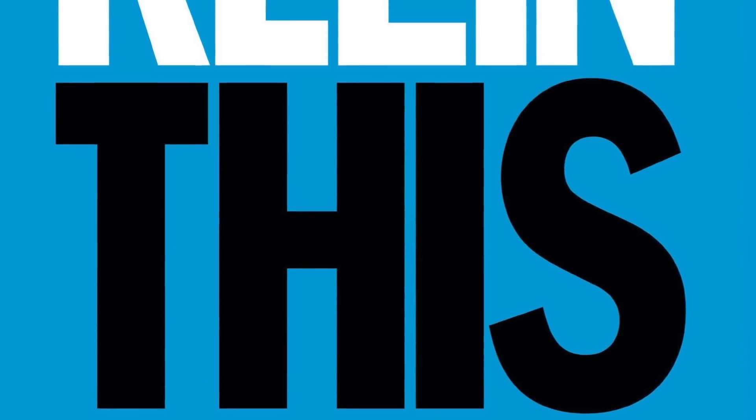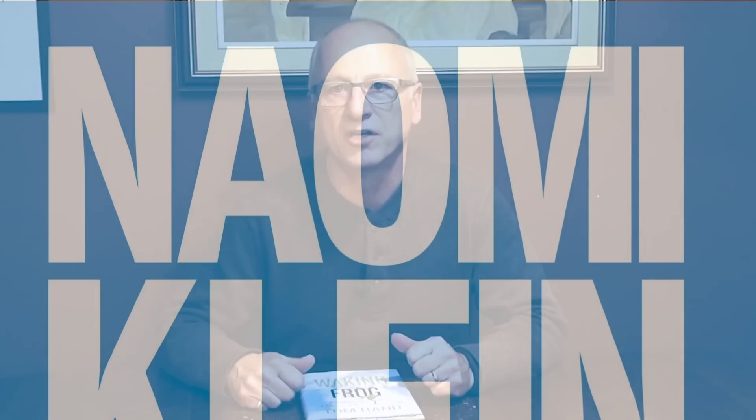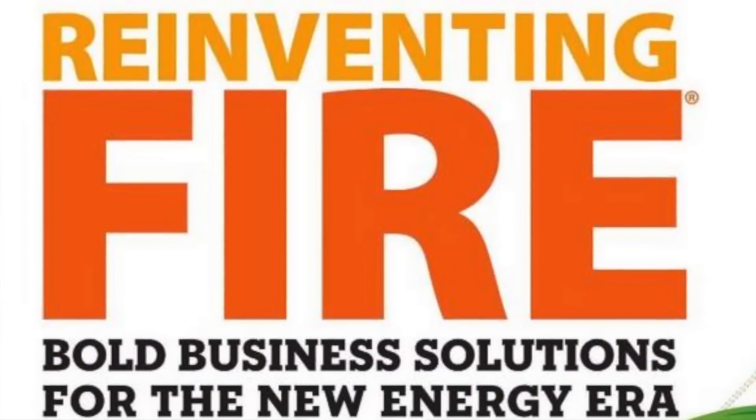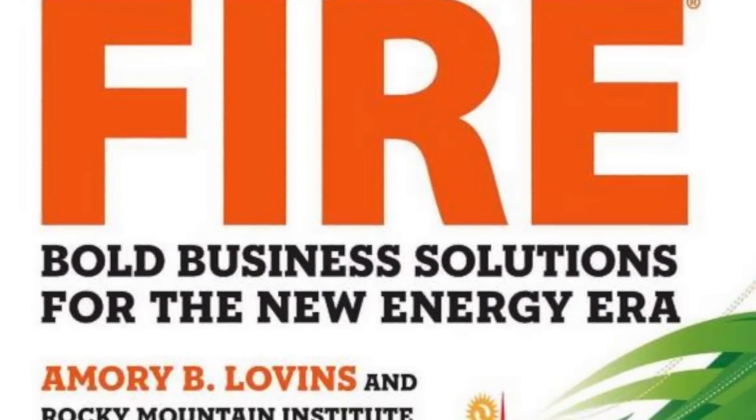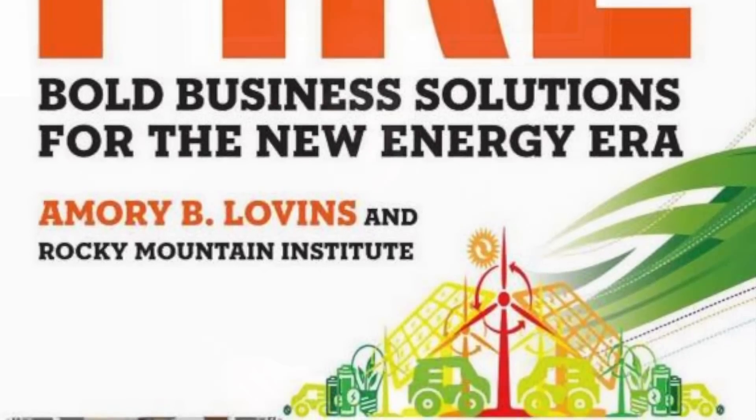A couple of other books came up from folks in the audience. One was This Changes Everything — that's Naomi Klein's new book. Obviously it's had a big impact and people have been talking about it all year. The other is Reinventing Fire by one of the godfathers of energy efficiency and renewable energy, Amory Lovins from the Rocky Mountain Institute. Reinventing Fire has been around a little while but it's right on topic and well worth checking out.